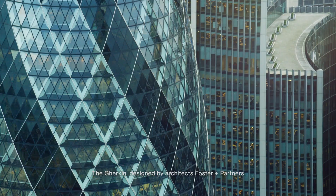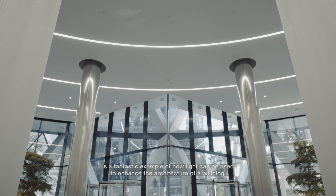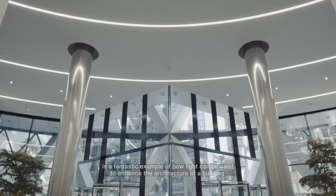The Gherkin, designed by architects Foster and Partners, is a fantastic example of how light can be used to enhance the architecture of a building.